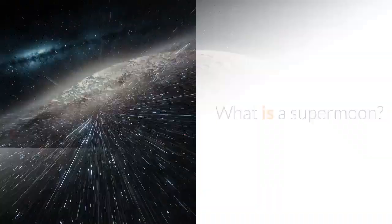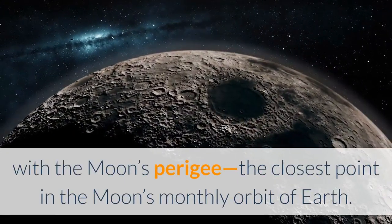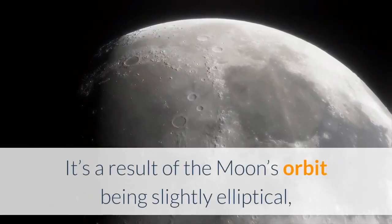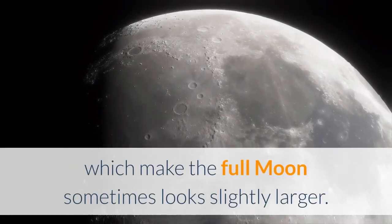What is a supermoon? It's a full moon that coincides, or thereabouts, with the moon's perigee — the closest point in the moon's monthly orbit of Earth. It's a result of the moon's orbit being slightly elliptical, which makes the full moon sometimes look slightly larger.